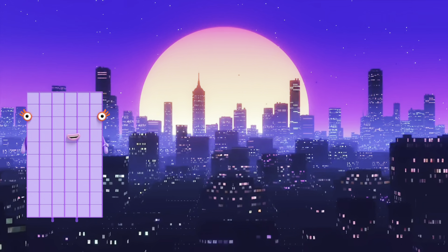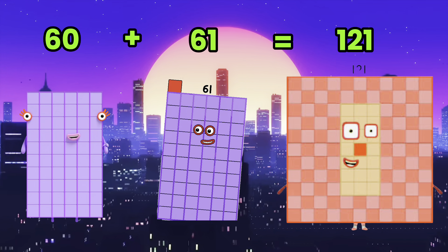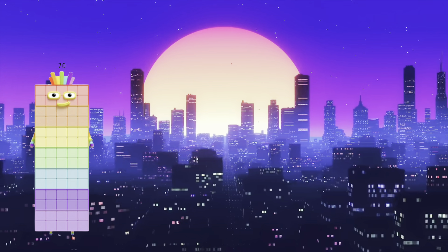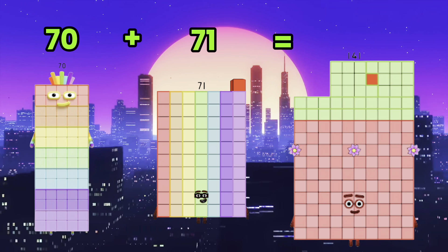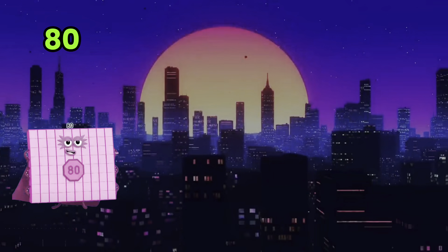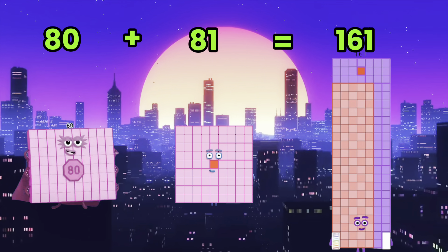60 plus 61 is equals to 121. 70 plus 71 is equals to 141. 80 plus 81 is equals to 161.